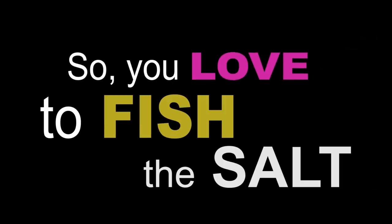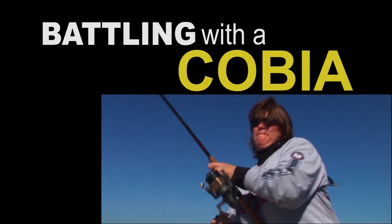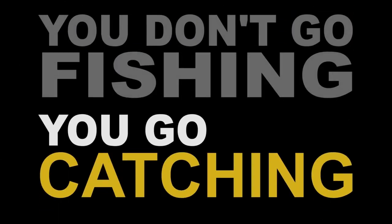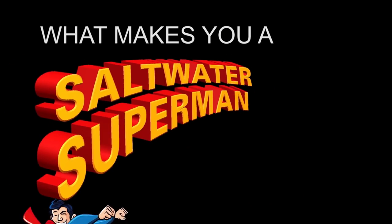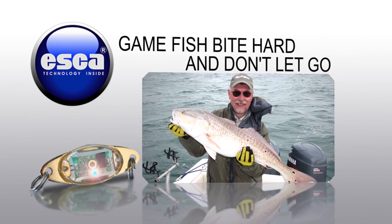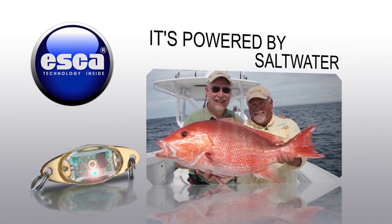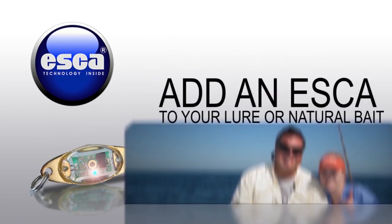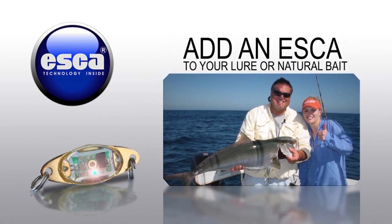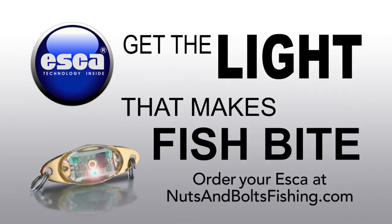So you love to fish the salt. You love the sound of a screaming drag — battling with a bonefish, a cobia, or a tuna. It's in your blood. You don't go fishing, you go catching. And what makes you a saltwater superman is Esca. Escalure lights trigger natural predator instincts, so game fish bite hard and don't let go — and it's powered by saltwater. Add an Esca to your lure or natural bait and catch more fish. We guarantee it. Get the light that makes fish bite. Get an Esca.